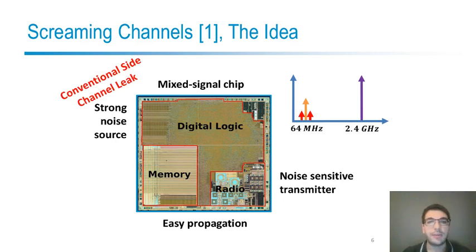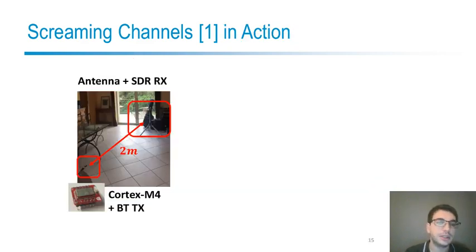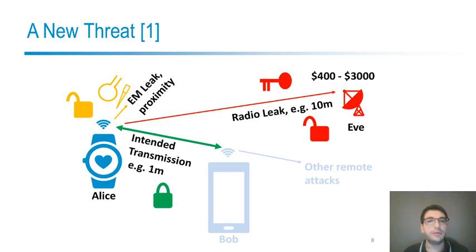The conventional side-channel leakage coming from cryptographic operations on the digital block propagates to the transmitter, where it is basically upconverted, amplified, and broadcast at a potentially large distance. Here is an example in practice from a distance of two meters from a chip with a Cortex-M4 processor and a Bluetooth transmitter. If we look at the behavior of frequency over time on the spectrogram plot, we can see not only the packets but also the firmware itself executing. We can see the waiting loop, and in the time domain we can distinguish the key schedule and the 10 AES rounds.